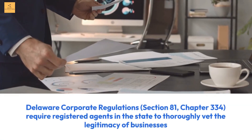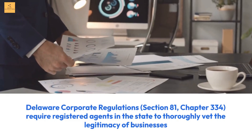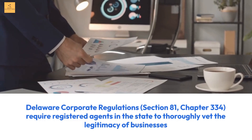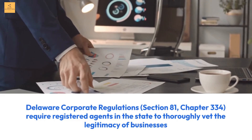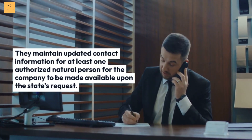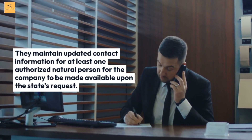Delaware Corporate Regulations, Section 81, Chapter 334, require registered agents in the state to thoroughly vet the legitimacy of businesses they represent and maintain updated contact information for at least one authorized natural person for the company, to be made available upon the state's request.